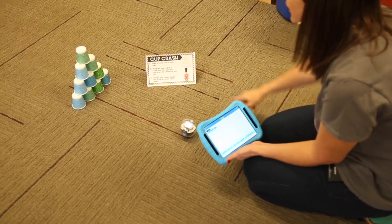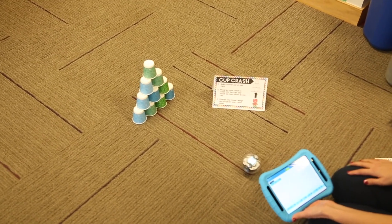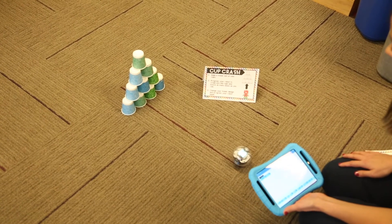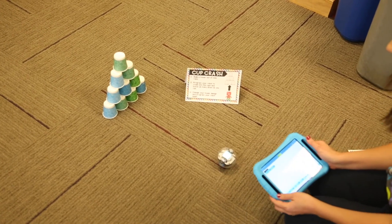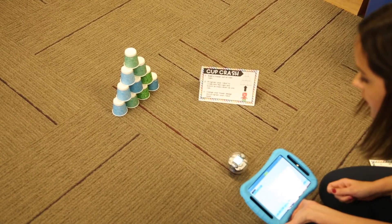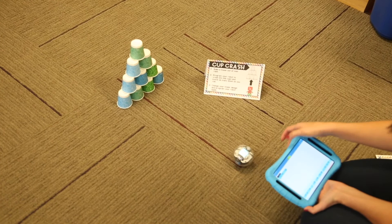The next Bot Basics challenge is called Cup Crash. Your kids build a tower out of many cups and then program their robot to crash into the cups and knock as many down as they can. I am working with Sphero Bolt in the Sphero EDU app. I programmed my Sphero to roll at zero degrees, with a speed of 92 and a duration of three seconds.